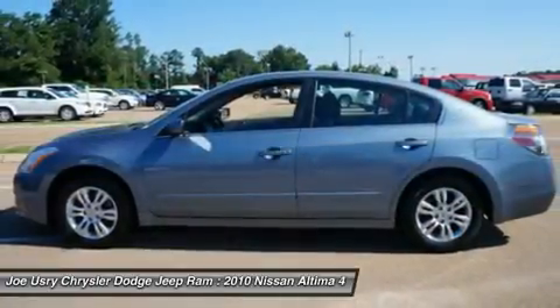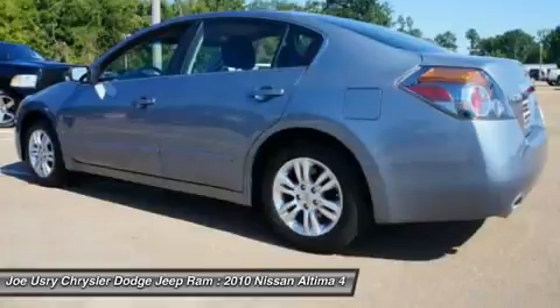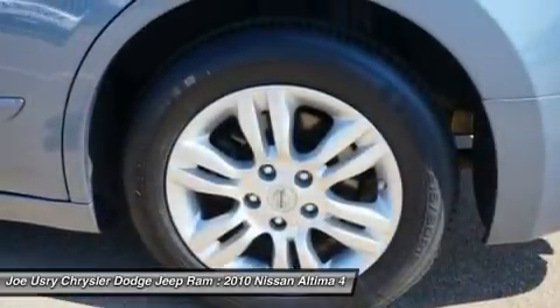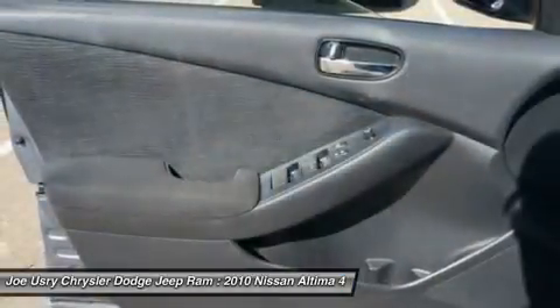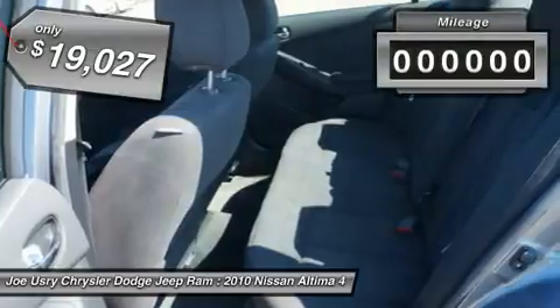Combine that with a powerful V6 or efficient four-cylinder engine, six standard airbags, and over 5,000 quality and performance tests, and you'll see the Nissan Altima is made to drive and built to last, priced below $20,000.